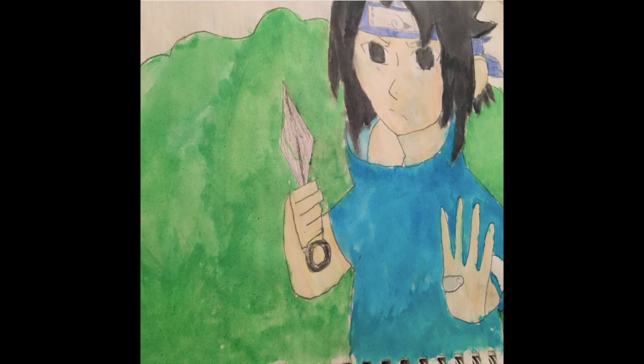For my art piece number one, it was Sasuke from Naruto. We were testing out watercolor paint — I was really excited to do it since I'm a huge fan of Naruto. I was debating on making it Naruto or Sasuke, so I just decided to go with Sasuke because it was easier for me. This was also my first time ever doing watercolor on a picture like that.